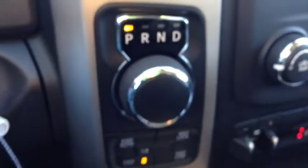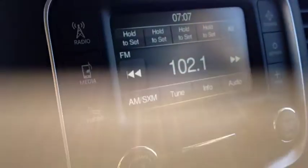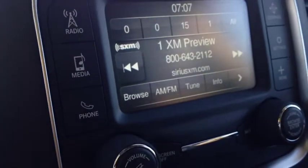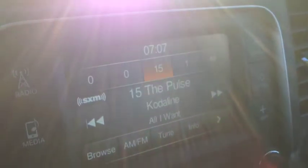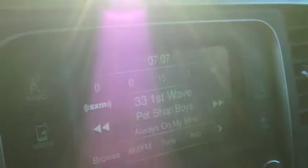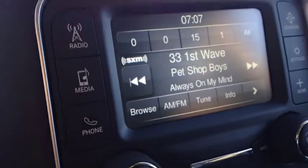Our audio system is awesome. We have AM and FM channels, and Sirius XM radio is currently engaged — tons of radio stations, comedy, music, and talk radio. Anything you want is here.